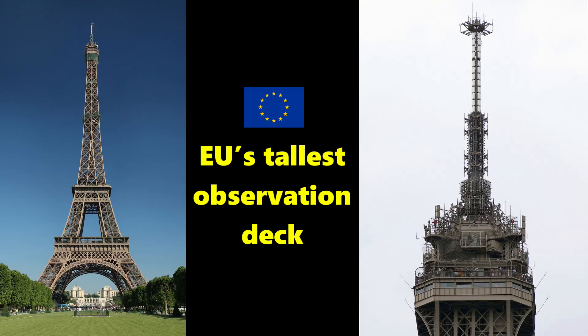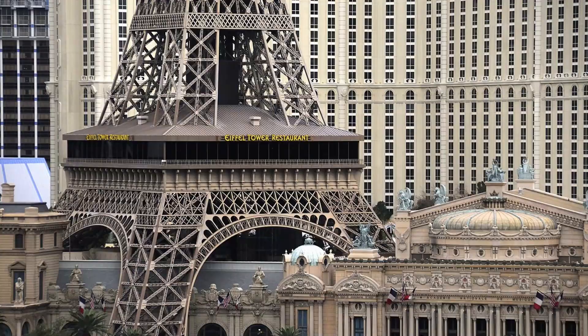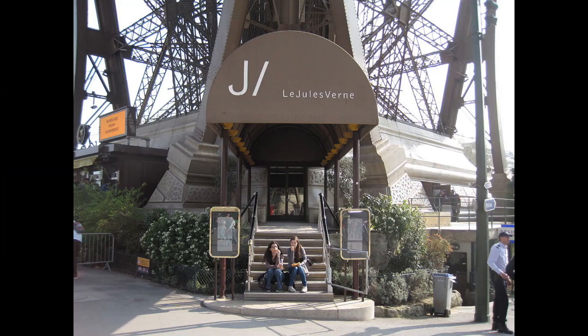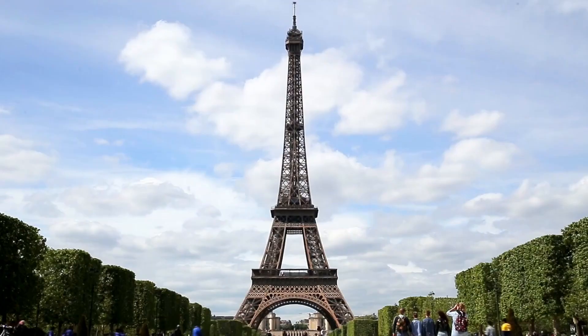The Eiffel Tower has the EU's tallest observation deck, 276 meters tall. It's located at the very top of the tower, just below the radio antennae, and this is actually the third floor. The other two floors have restaurants, an apartment, and even a theater, which is impressive to fit in that space.